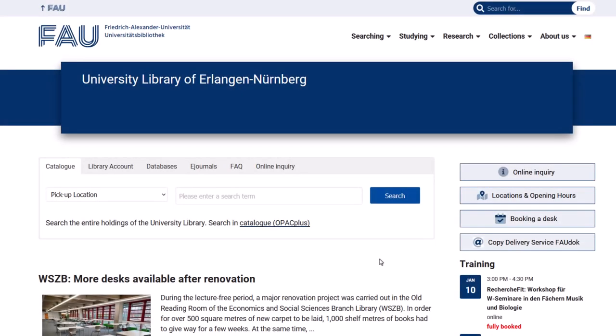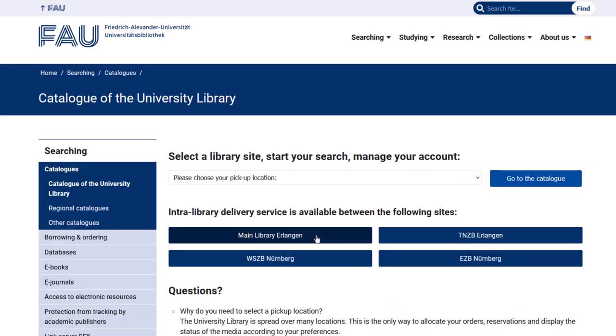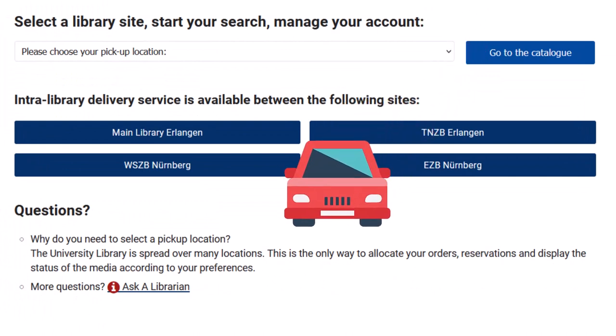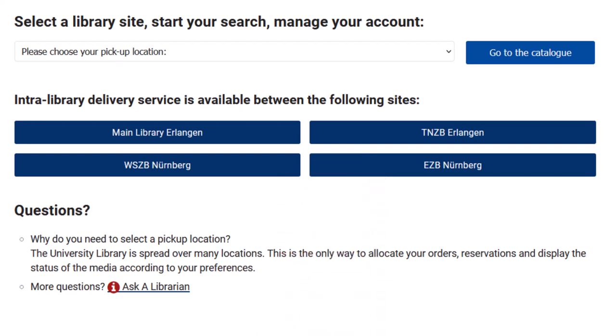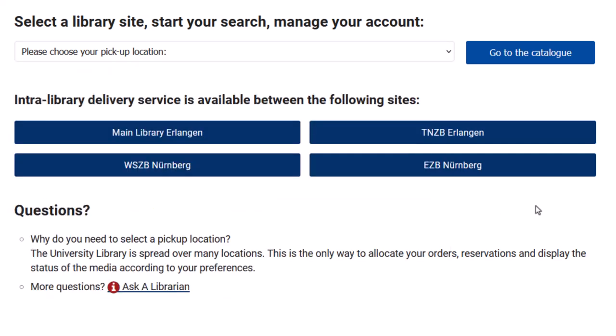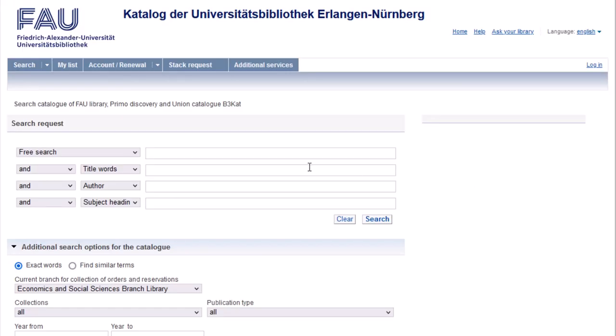On the homepage of the University Library's online catalog, select the pickup location where you want to pick up requested and reserved items. We operate a transfer service between the four branch libraries. Please note that items have to be returned at the location where they have been collected. Our departmental libraries do not take part in the transfer service. In case you wish to reserve one of their items which is currently on loan, please select the departmental library as pickup location. We will select the science and technology branch library as pickup location for the following example.